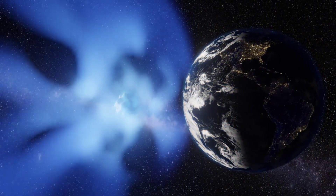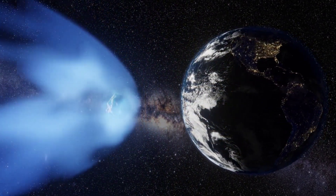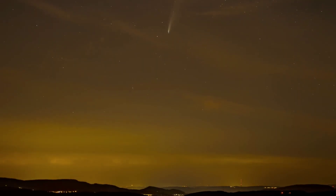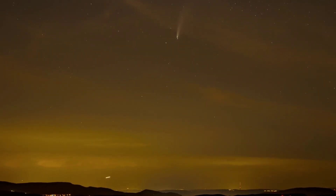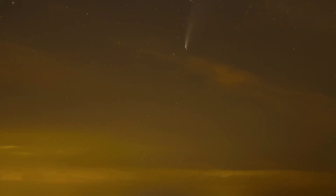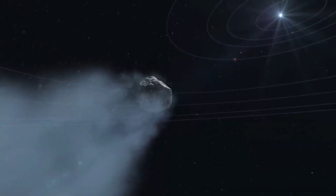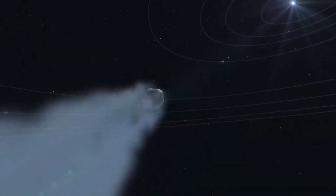Like other comets, 12P/Pons-Brooks is composed of ice, dust, and rocky material. When it approaches the sun, the heat causes the ice inside the comet to turn from solid to gas. This gas escapes from the surface of the comet, dragging dust with it. This forms a large cloud and a tail that is pushed away from the sun by the solar wind. We can see the tail of the comet, and as the comet gets closer to the sun, its tail increases.